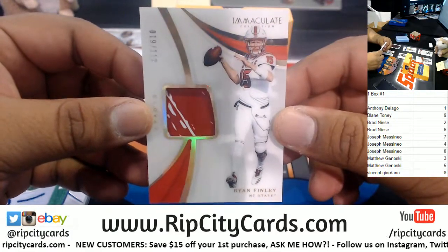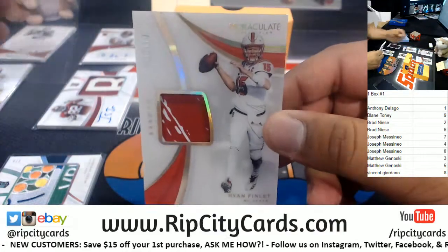And last but not least: Ryan Finley, going to the ninth spot, with the gloves relic.